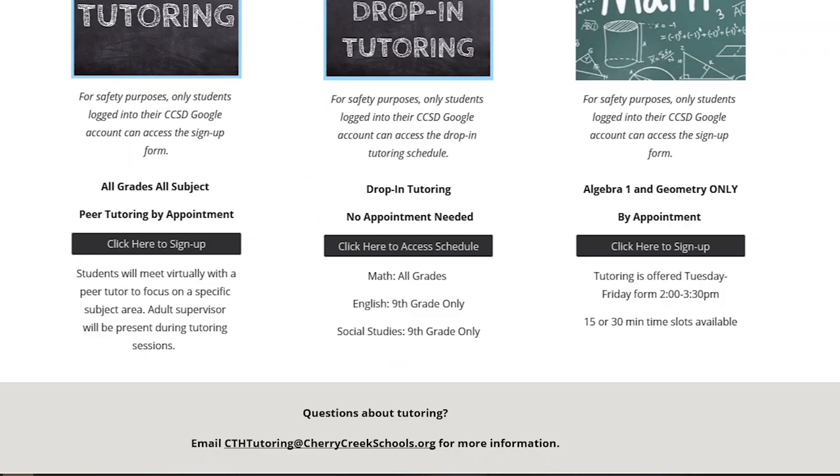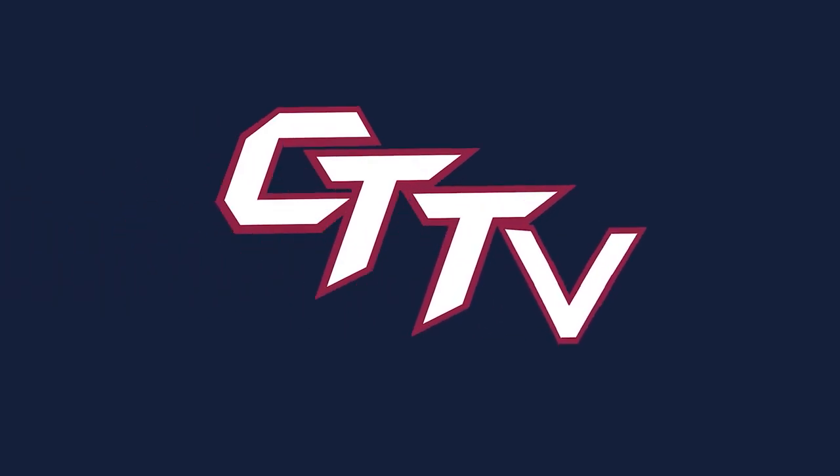If you have any questions, make sure to email cthtutoring at cherokeeschools.org for more information. Corbin Ingebrigtsen, CTTV.